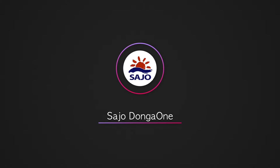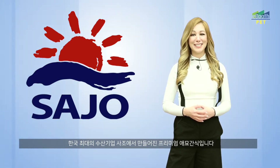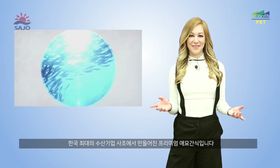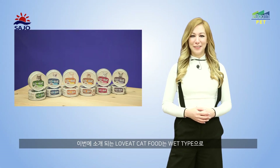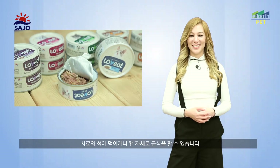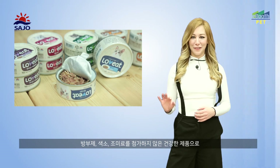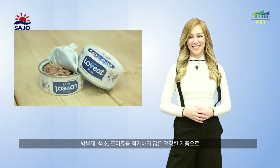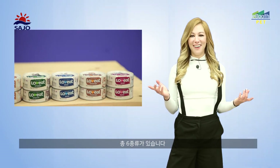Sajo Tonga One. Our next product is a premium cat food from Korea's leading seafood producer. The product is called Love Eat Cat, and it is a canned cat food that can be served to cats wet or mixed with their dry food. This cat food is a healthy choice, with no artificial flavors or coloring, and is the food cats prefer. There are six flavors available in all.